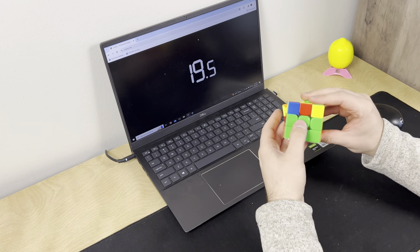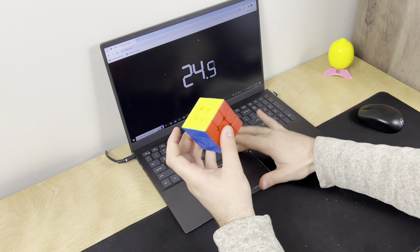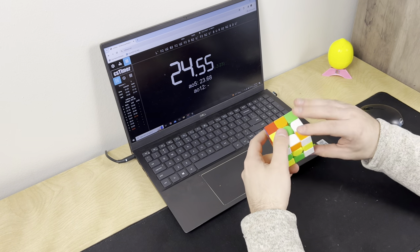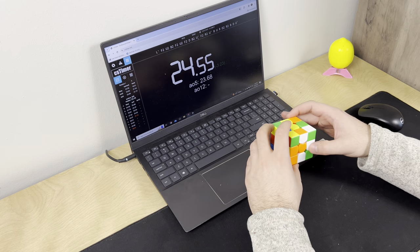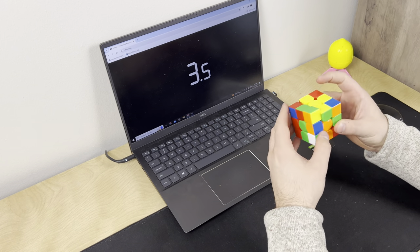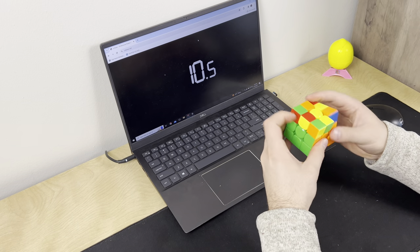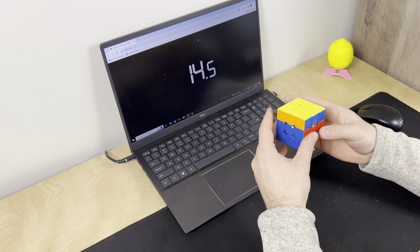Creeper Cubing asks: what made you start a cubing channel? I really liked the cubing shorts and content I saw online in 2022 and 2023, and I felt like I had some value to add, so I just started the channel and it spiraled from there. They also ask: out of all the cubes you own, what's your favorite? I'd have to say the 10x10 right now — I've solved it more in one week than any other big cube I've ever had.